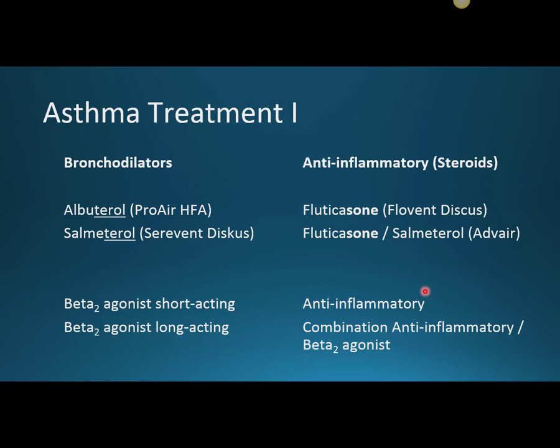So we have the beta-2 agonist, the anti-inflammatory steroid, and then the combination anti-inflammatory plus beta-2 agonist.